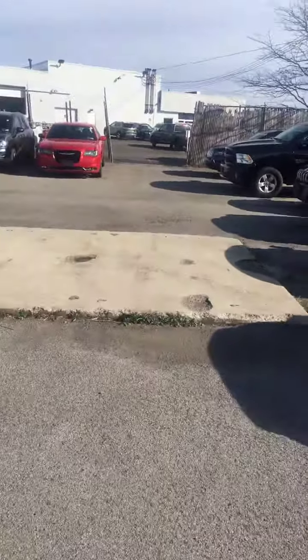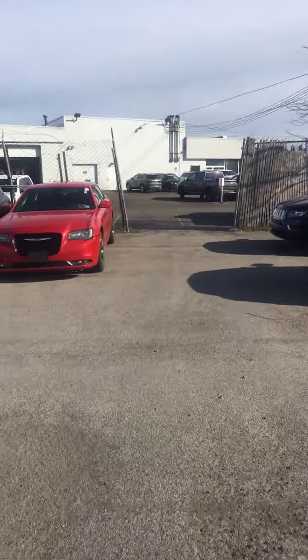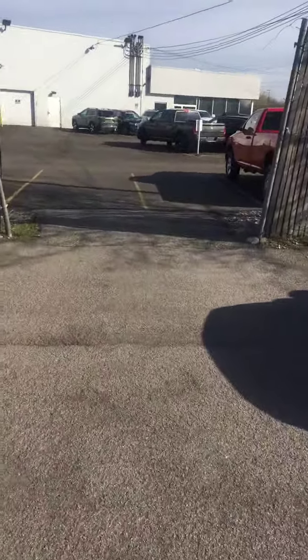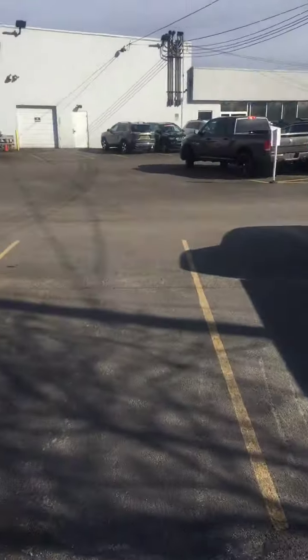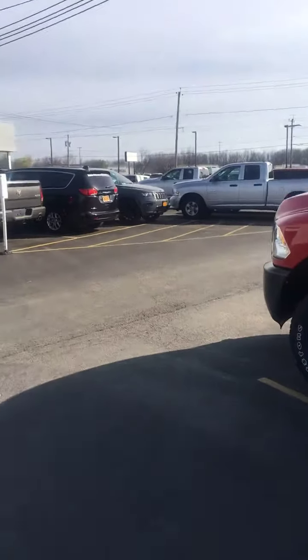Also, if you see this and you've got any tips for me on my video skills, let me know. That's the door to the service department. That's the customer parking lot where your vehicle might be at if you get it serviced — it'll be like over here on the side.